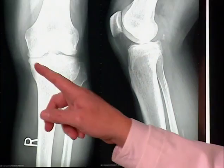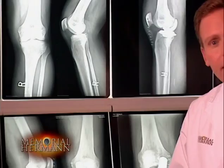It's the inside of the knee that bears most of the weight — this is where most problems occur. In this case, the meniscus, which is the cartilage between the joints, has been ground away, leaving bone against bone.